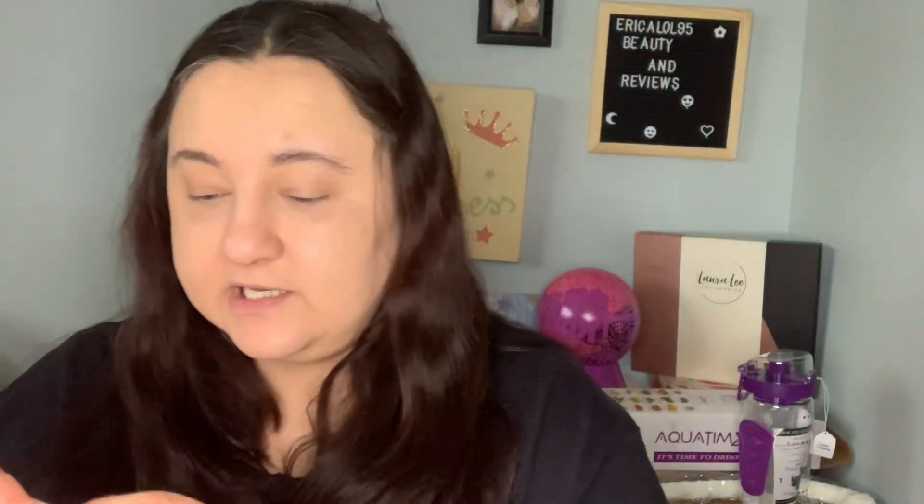The next thing is another new foundation — this one is by Milani, called the Screen Queen Natural Foundation. It's got a pump on it, which is always nice.